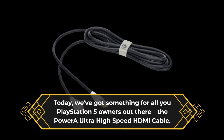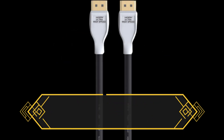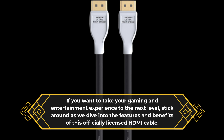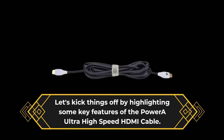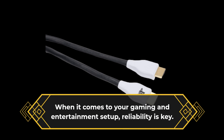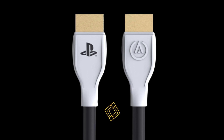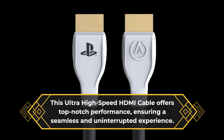The Power-A Ultra High Speed HDMI Cable. If you want to take your gaming and entertainment experience to the next level, stick around as we dive into the features and benefits of this officially licensed HDMI cable. Let's kick things off by highlighting some key features. When it comes to your gaming and entertainment setup, reliability is key. This Ultra High Speed HDMI Cable offers top-notch performance, ensuring a seamless and uninterrupted experience.